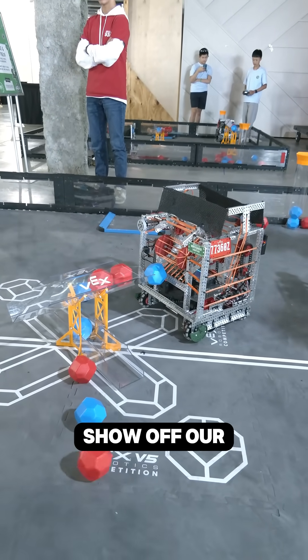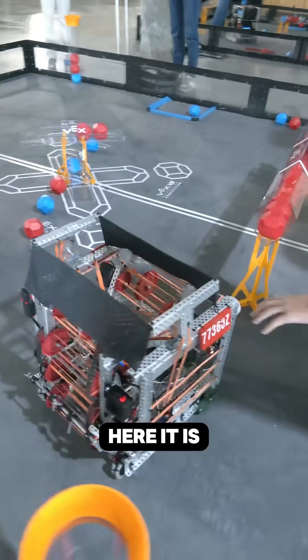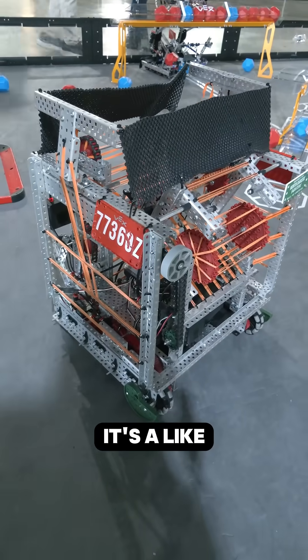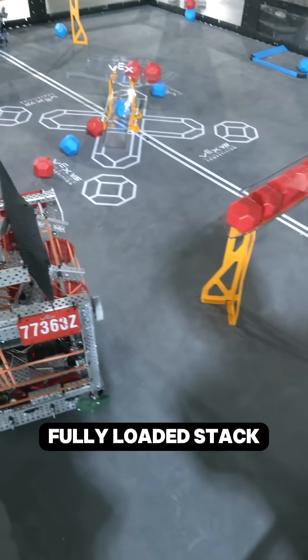Okay, we're gonna show off our de-scoring mechanism. We have this thing at the top you see here — it is a flywheel, like a puncher-type device. So we'll go over to a fully loaded stack of balls.